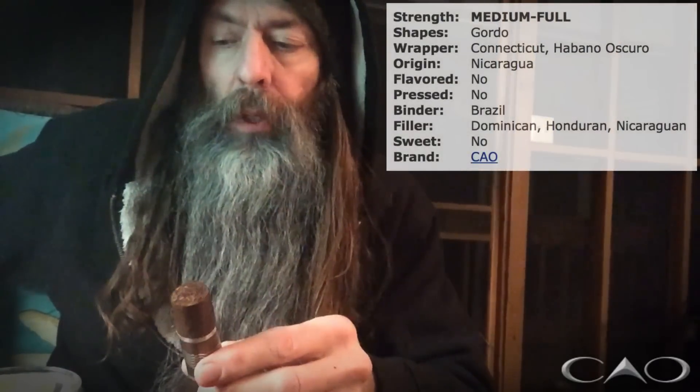First thing I think of is like dark chocolate. Feels like a pretty dry draw too. Kind of an oily finish. Not very much pepper right now.